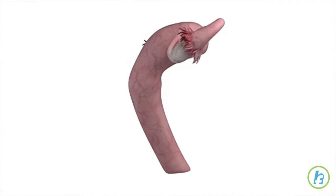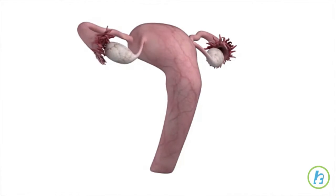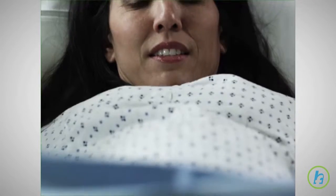During pregnancy, a woman's uterus houses and protects the developing fetus for approximately 40 weeks. When the fetus has matured and labor begins, the baby goes through a series of movements that help it navigate through the birth canal.